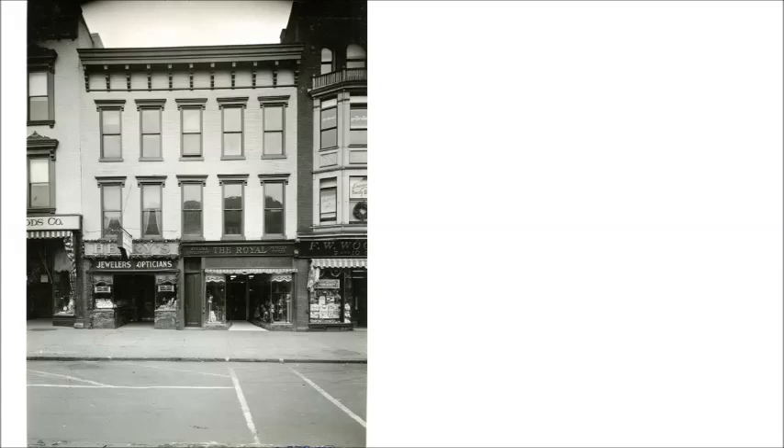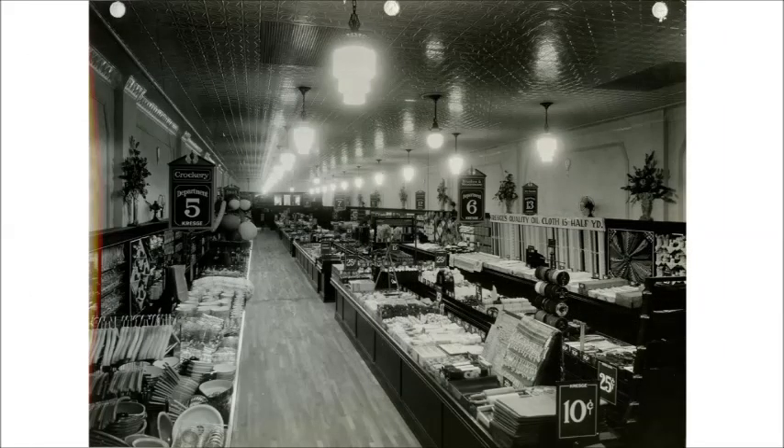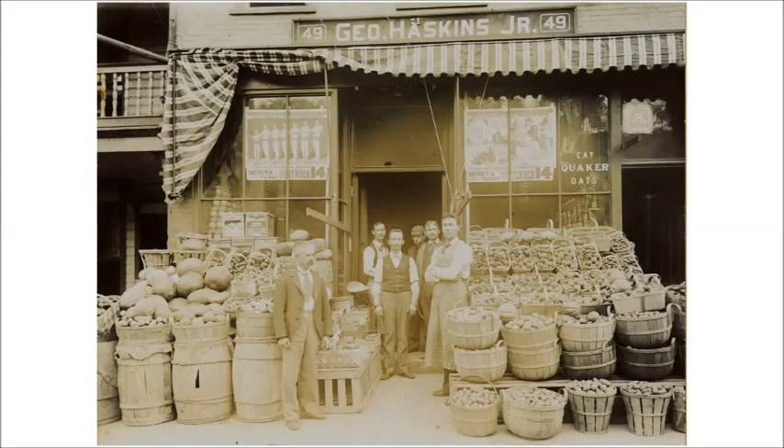In 1929, SS Kresge purchased 2830 Seneca Street and tore it down for a modern store. The new store had a cleaner look on the outside and was more spacious on the inside. Traditional grocery stores like George Haskins at 49 Seneca Street were full service. Customers gave their list to the clerks who filled the orders. Most of the goods were behind counters on either side of the store and customers stayed in the center.